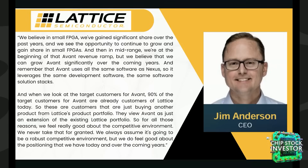CEO Jim Anderson noted that Lattice has gained significant share over the past year and continues to see opportunity to grow in small FPGAs. They're also at the beginning of the Avant revenue ramp-up and believe they can significantly grow that over the coming years. He highlighted that Avant uses all the same software as Nexus, leveraging the same development tools and solutions. Notably, 90% of target customers for Avant are already Lattice customers, which simplifies adoption and strengthens their market position.